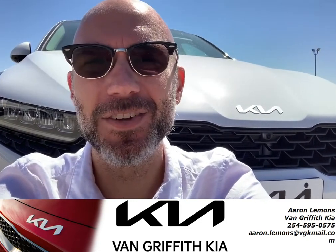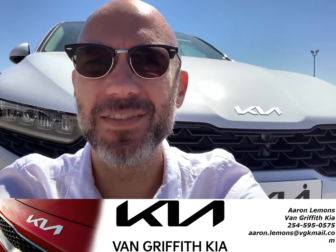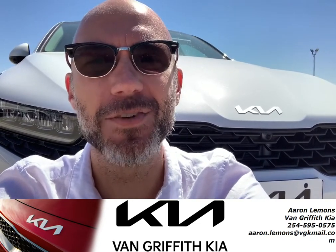Somebody give me a call — I'd love to put you in this car. 817-573-0400. Just ask for Aaron.